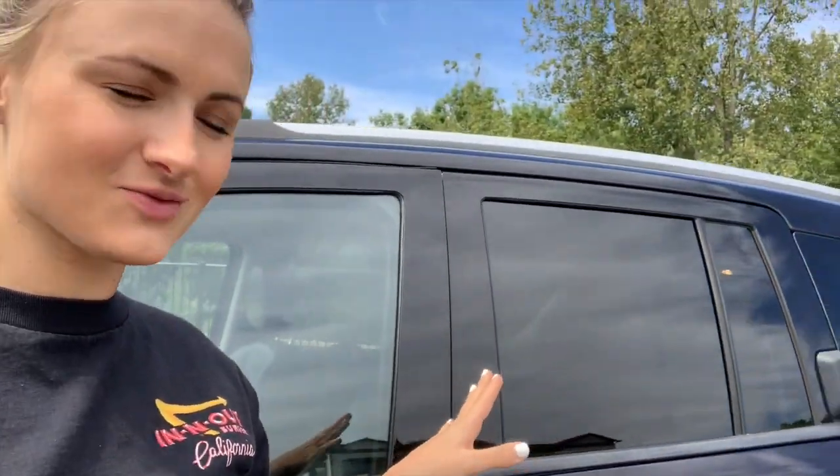Matt is currently cleaning it and we just had it detailed, so it looks really shiny and nice. Grayson is sleeping in the back right now and the AC is running. So I'm going to show you my quick car.